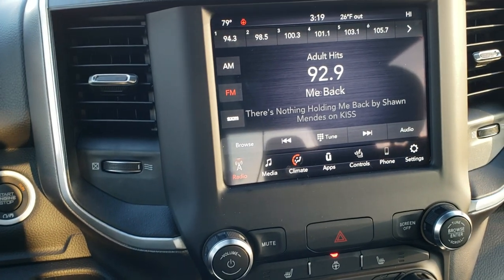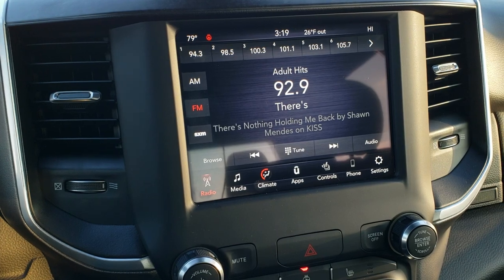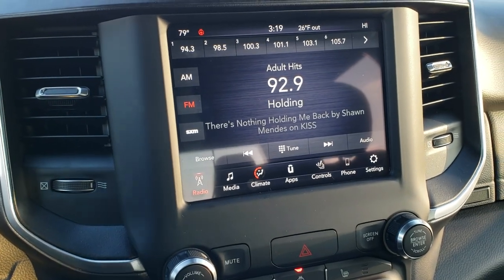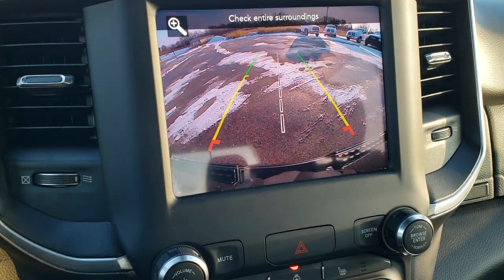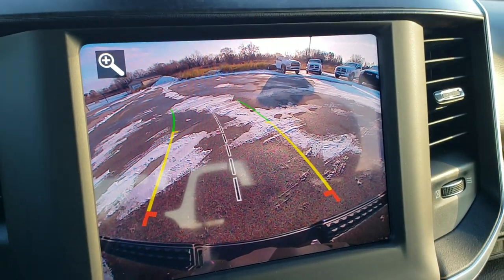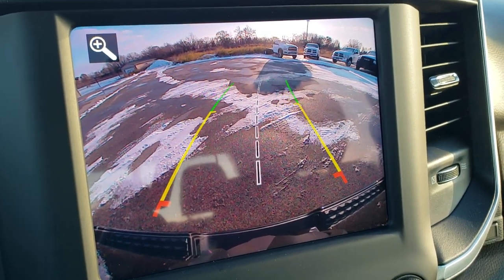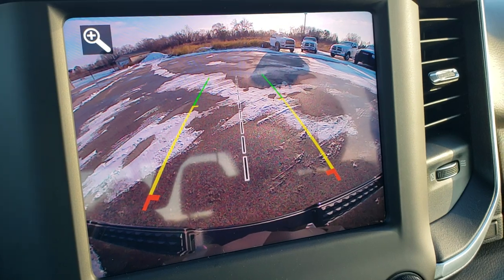The Level 2 also gives you the 8.4 inch touchscreen radio with AM/FM and Sirius XM capabilities. It has an HD backup camera — you can see just how crystal clear that display is. And those are dynamic grid lines, meaning when you turn the steering wheel, those lines turn as well.